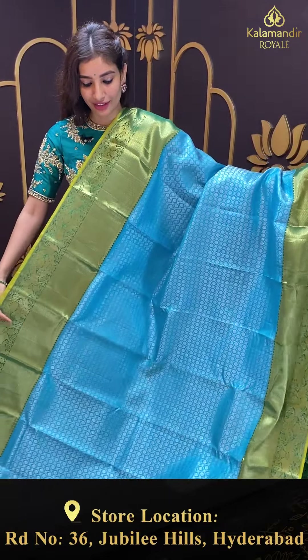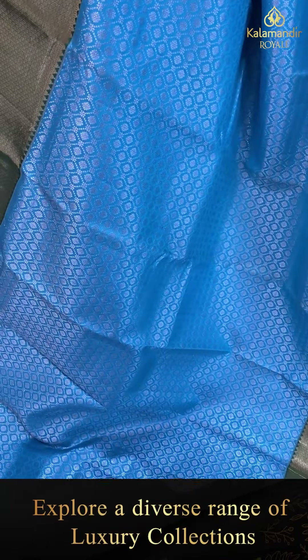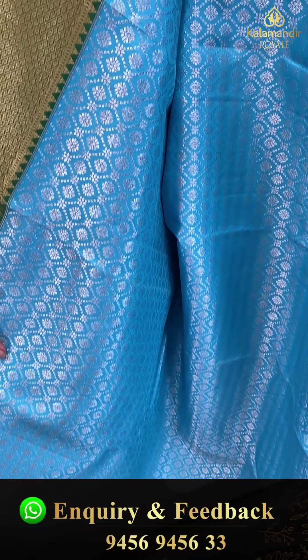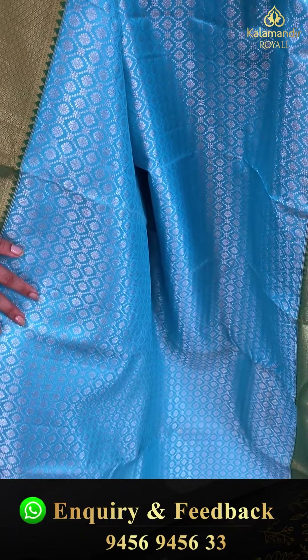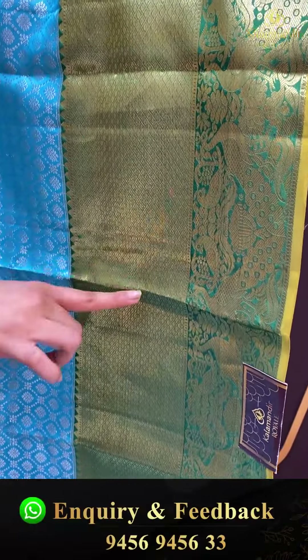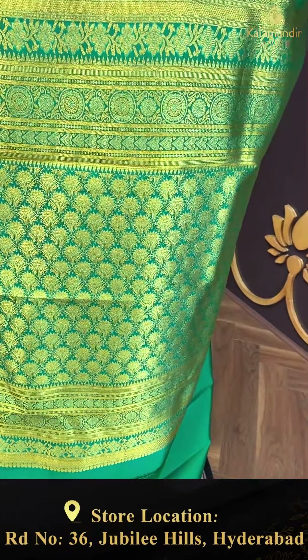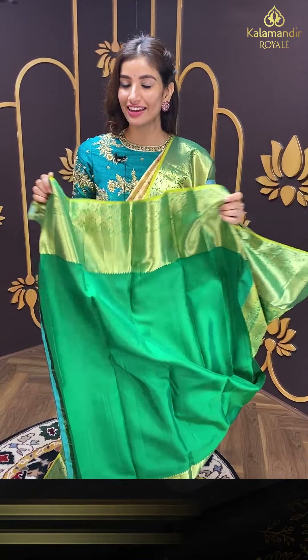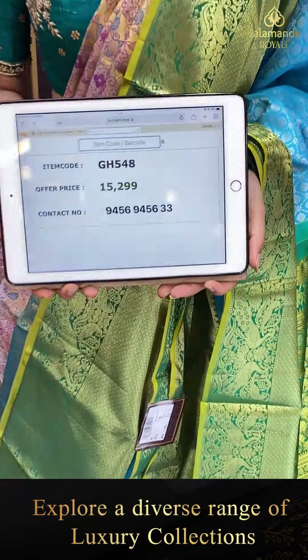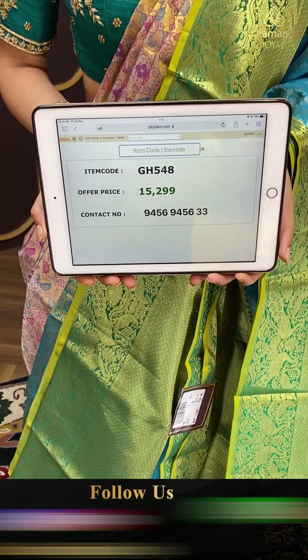Look at the bright color saree I'm holding right now — light sky blue and green color combination. Green color ka border hai is ke saath mein, ladies. You can see tiny checks and beautiful golden peacocks, brokket pallu. Code GH548, and the price is ₹15,299. Click a screenshot and send to our number.